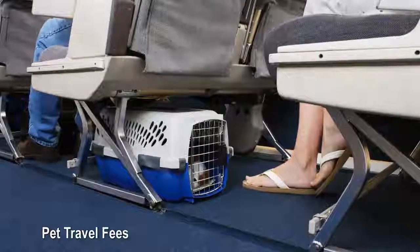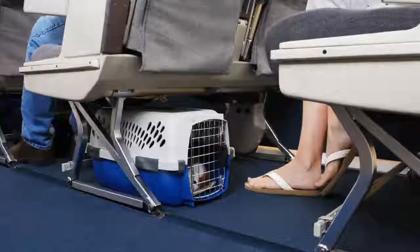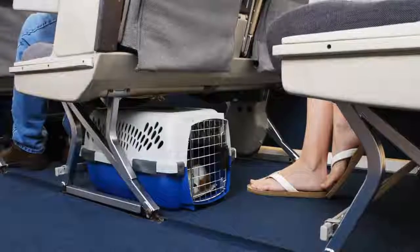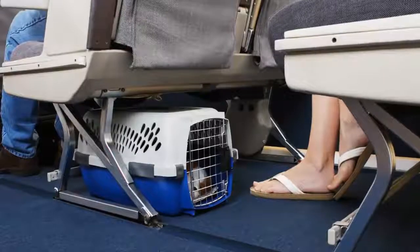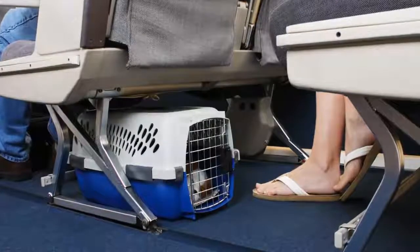Pet travel fees: we want our pets to travel with the same comforts we have, and airlines charge for the privilege. Depending on your airline, pet travel fees can cost more than $100. How to avoid pet travel fees: is it possible to leave your pet at home with a family member or friend while you're away? Look into options at home before you bring your pet with you.